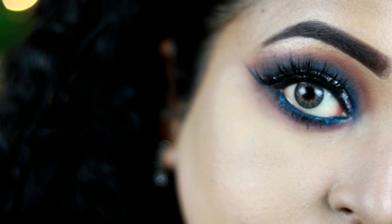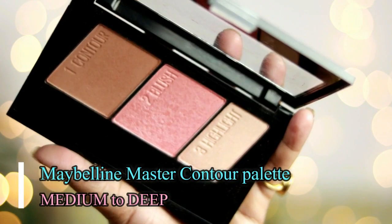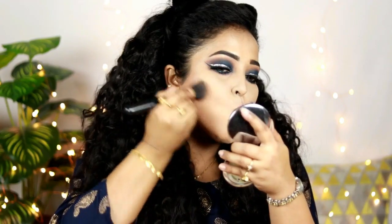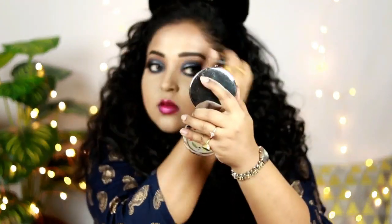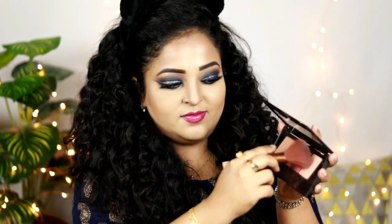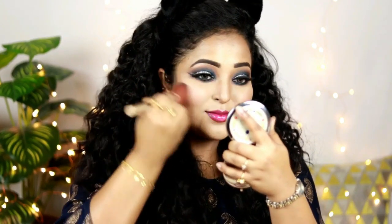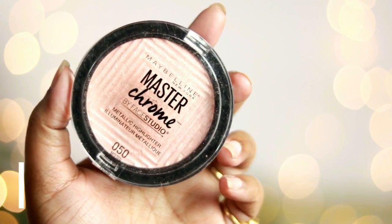Now it's time to complete the rest of my face. For contouring, I'm using the Maybelline Mustard Contour Palette. Using the contour shade, I'm contouring my overall face — putting it in the hollows of my cheeks, jawline, and forehead — which adds a nice dimension and structure to your face. I'm also contouring my nose a little bit. Then taking the blush from the same palette, I'm popping it on the apples of my cheeks. It has a little shimmer that adds a nice glow.